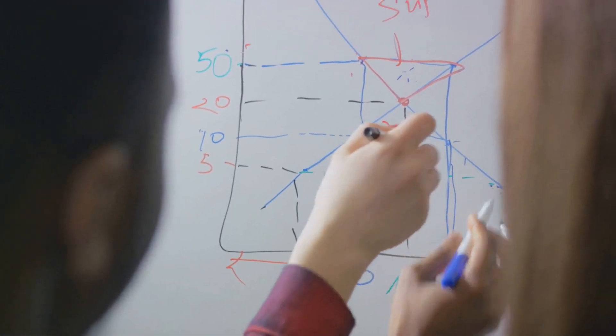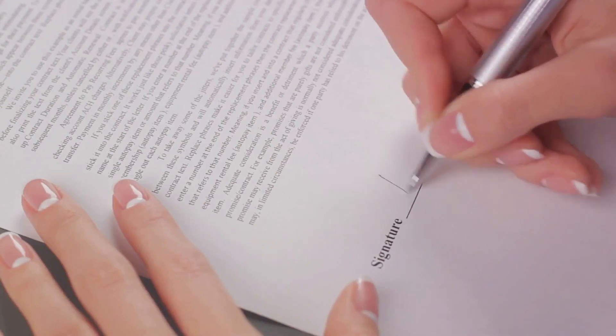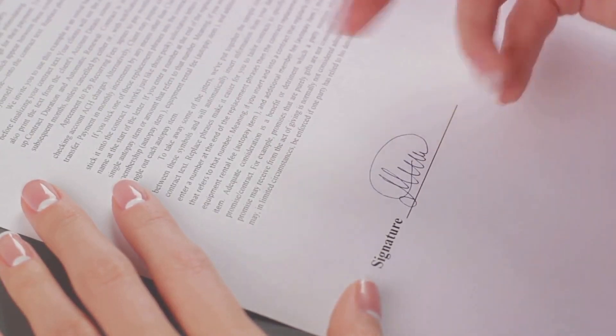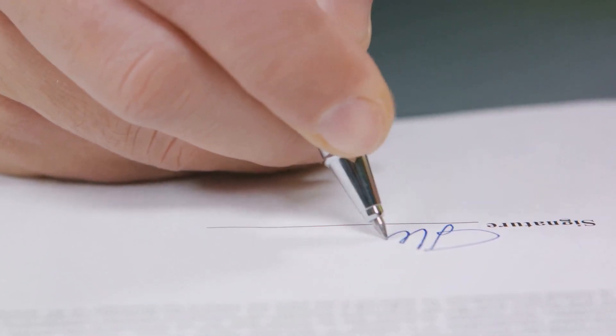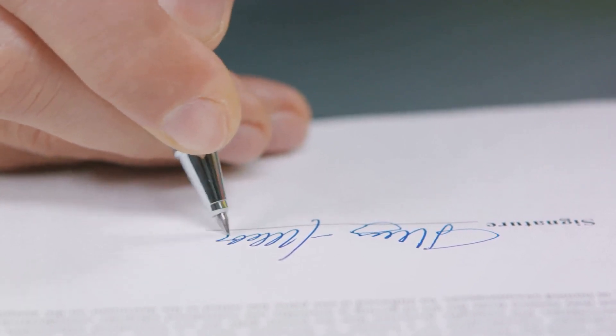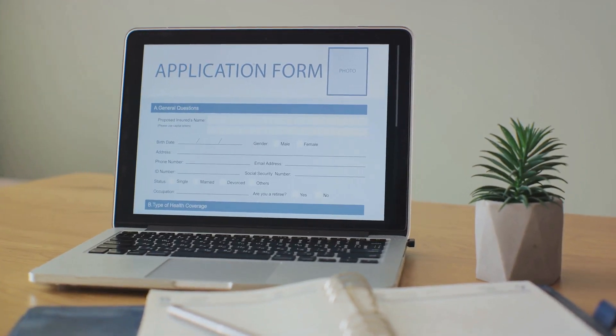After the Articles of Organization are filed, it's time to create an operating agreement. This document details the inner workings of your LLC, including how decisions are made and profits are distributed. The final step in forming an LLC is obtaining an Employer Identification Number, or EIN. This is a unique number assigned by the IRS that's used for tax purposes.